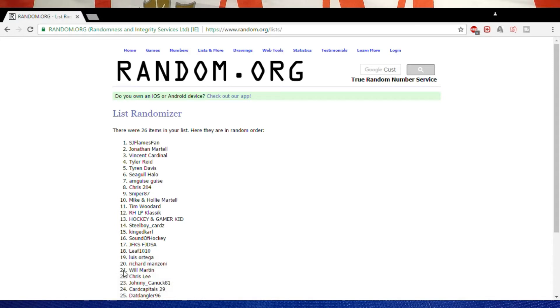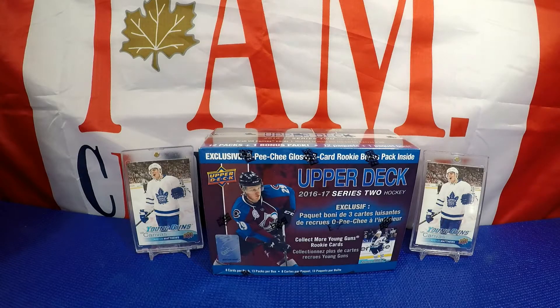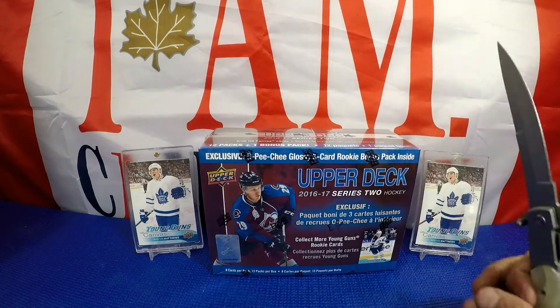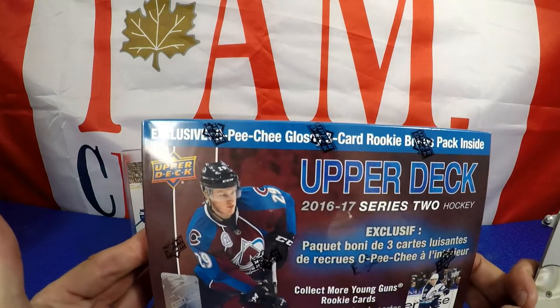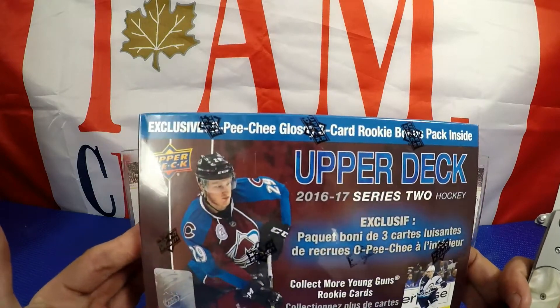So there you guys have it — SJ Flamesfan has taken home the 1617 Young Gun Top Loaders. Congratulations to you, and let's move on with this break of Upper Deck Series 2. It's got the OPG Glossy Rookie Card Bonus Pack inside.